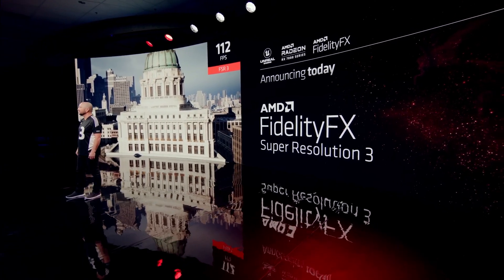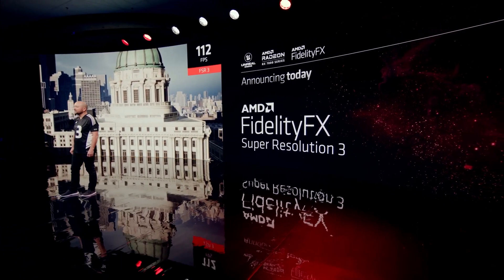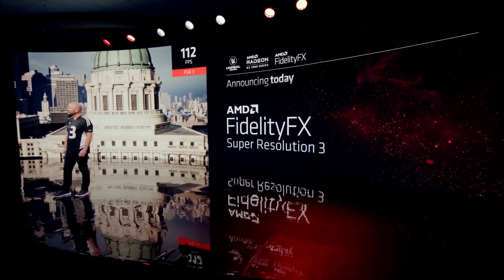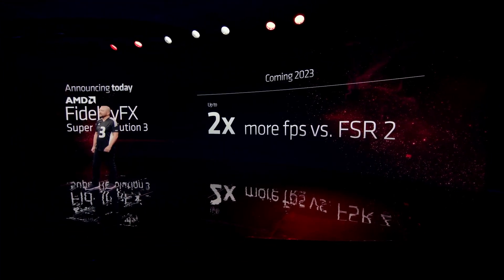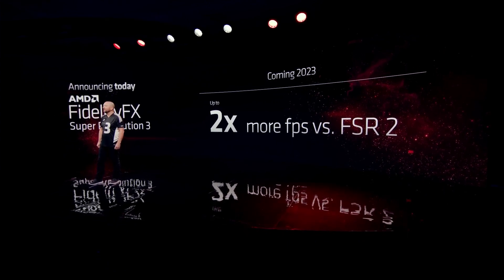AMD teased FSR 3 at the press conference — it's similar to NVIDIA's DLSS 3. They're saying it wasn't designed in direct response to DLSS 3 and has been in development for a long time. It's cool to see the evolution of technology, but it's the same concept. From what reviewers have tried on the 4090, there's a lot of glitching and it's only available for about three games, with five total by November. Until game developers adopt it and hone in on the technology, it's not going to matter much.